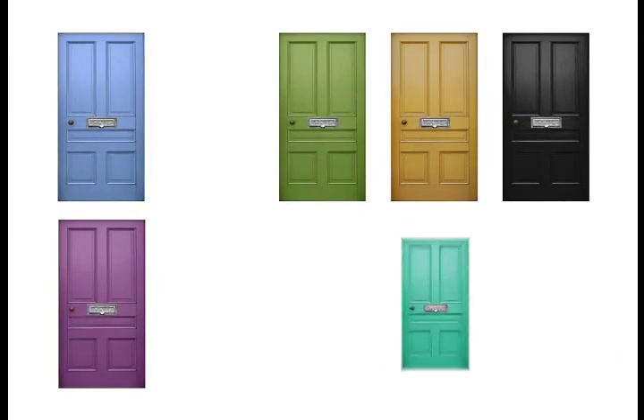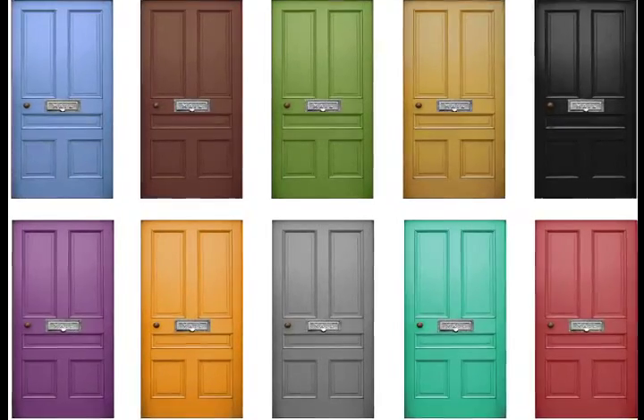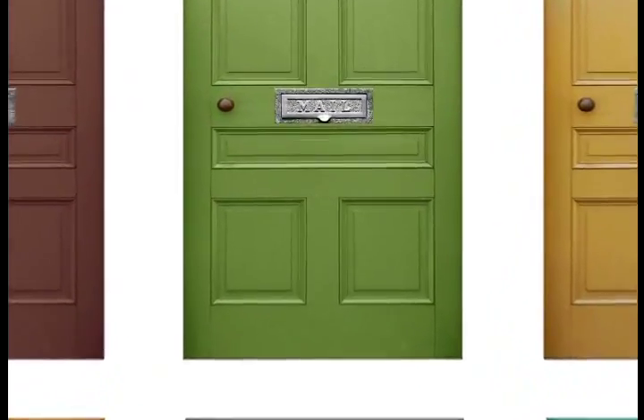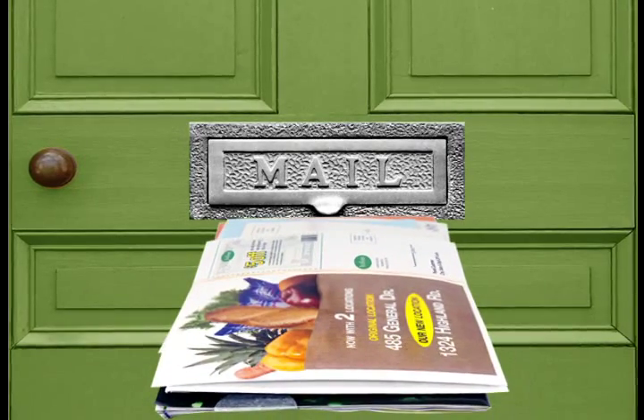Every Door Direct Mail lets you reach every address in a neighborhood without the need for consumer names or street addresses. The postal carrier delivers your mailing to each consumer's mailbox with the day's mail, so you get the marketing benefits of direct mail without the added cost of printing names and street addresses on your mail pieces.